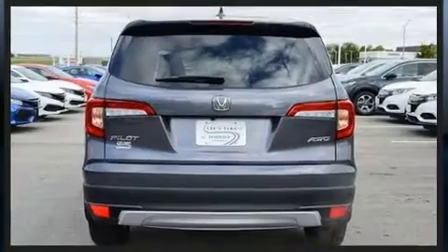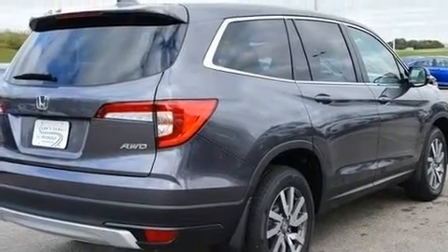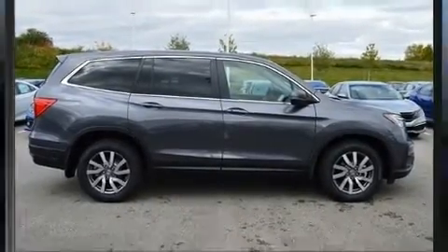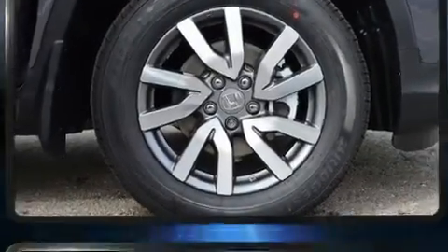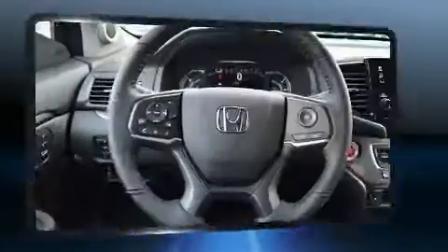Honda prioritized practicality, efficiency, and style by including delay-off headlights, outside temperature display, heated seats, power moonroof, skid plates, and seat memory. Third row seats provide an even greater maximum passenger capacity.